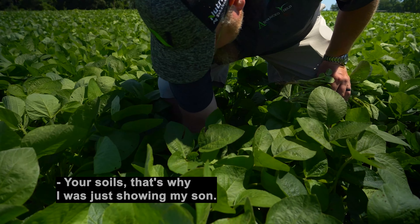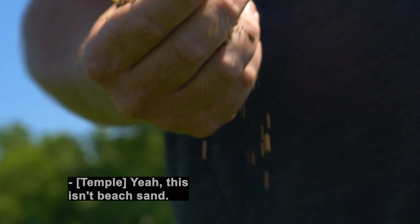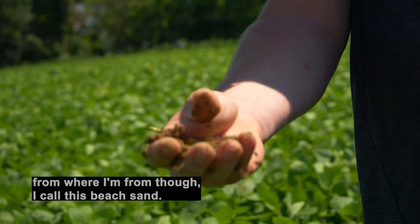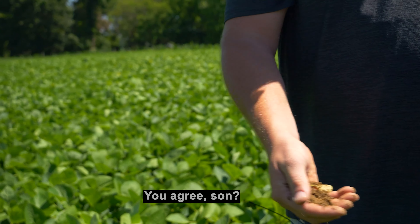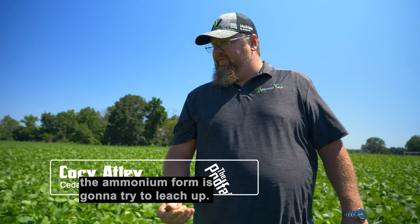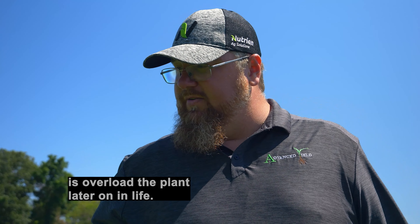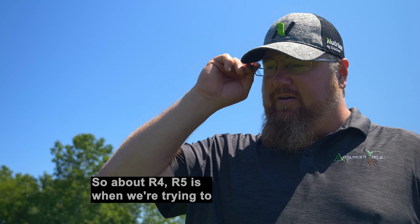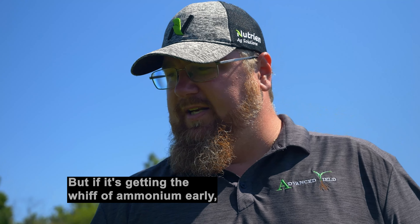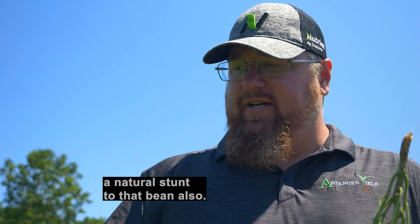Corey, explain what you were telling me about the anhydrous. Your soils — Temple thinks he has some sort of clay, but this is like beach sand to me. With the anhydrous ammonia, the ammonium form is going to try to leach up, and that's going to automatically stunt the beans. What we're trying to do with the anhydrous ammonia is overload the plant later on in life — around R4, R5 is when we're trying to overload the bean with nitrogen, so it'll actually stunt it then. But if it's getting the whiff of ammonium early, that's going to act like a natural stunt to the bean also.